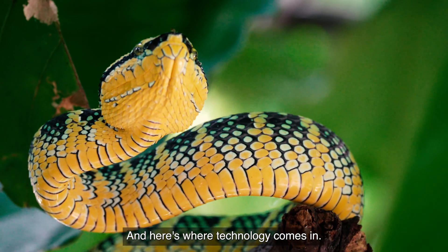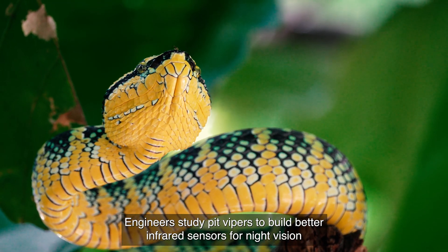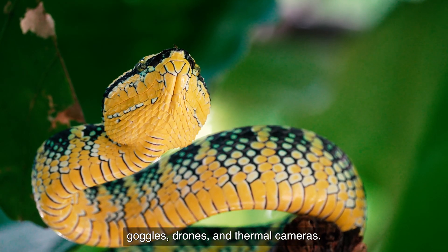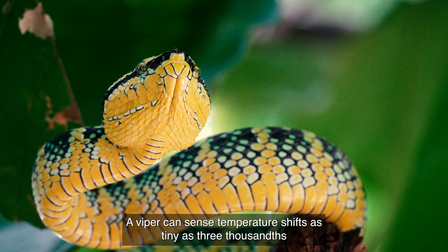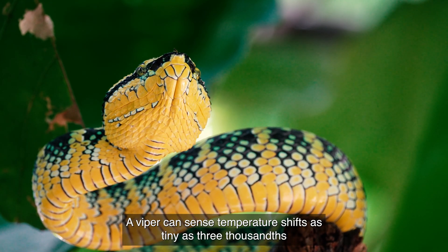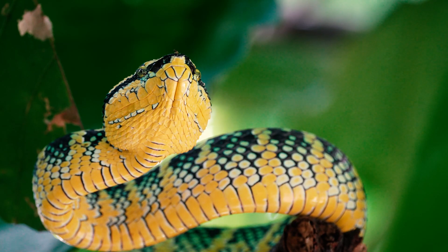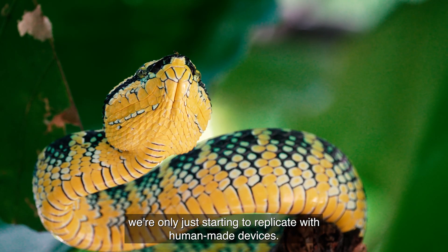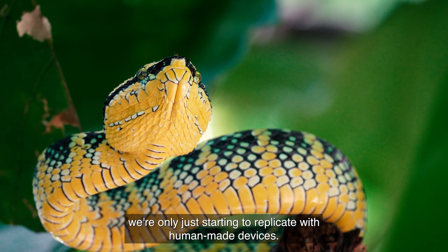And here's where technology comes in. Engineers study pit vipers to build better infrared sensors for night vision goggles, drones, and thermal cameras. A viper can sense temperature shifts as tiny as three thousandths of a degree Celsius — a skill we're only just starting to replicate with human-made devices.